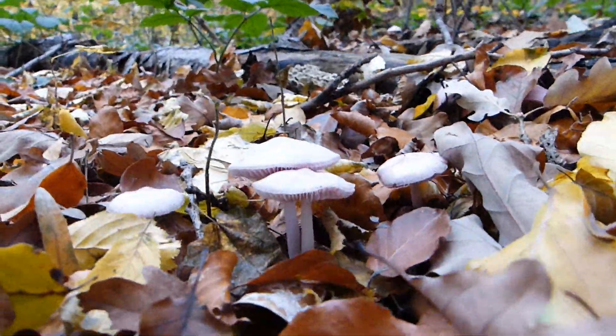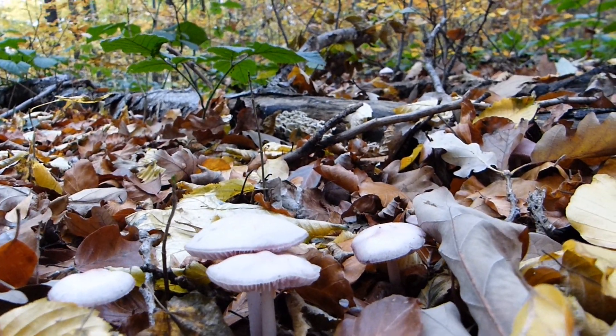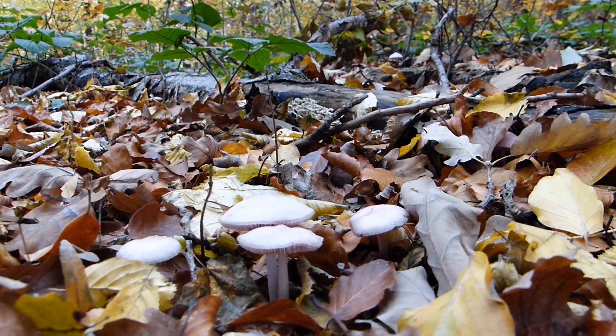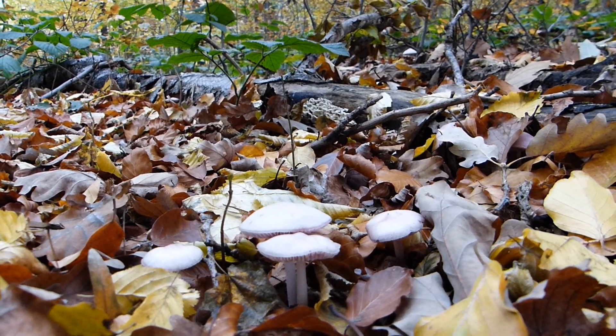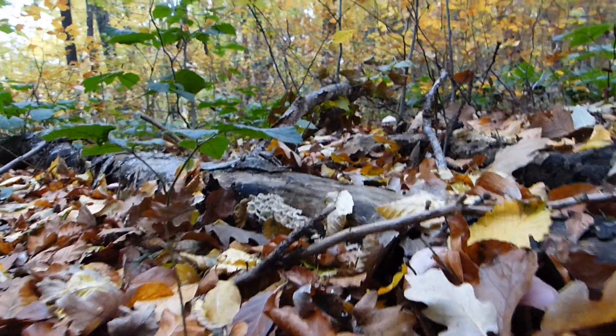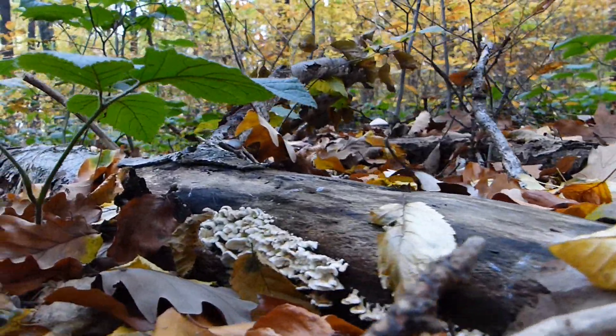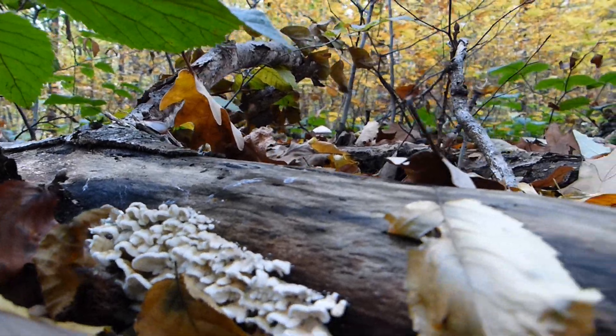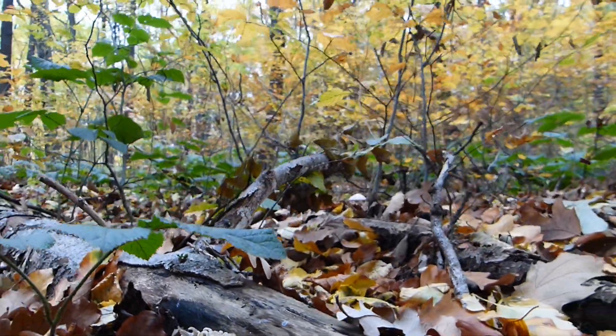Typical for the late-autumnal Laubwald: these Rettich-Helmlinge — the violet form, or the flesh-colored form — and here an interesting picture at the old Hainbuchen-Stämmchen.